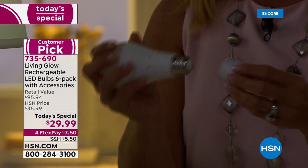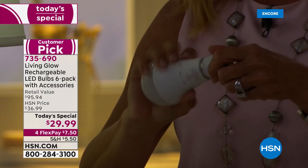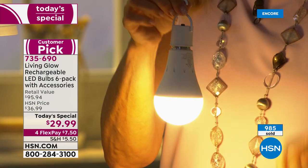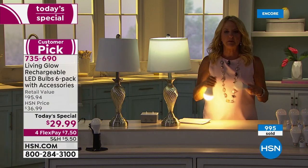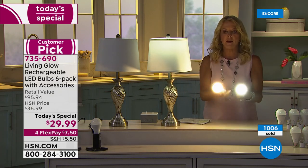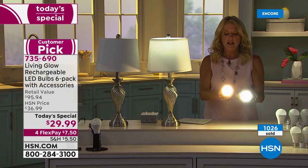You get six power caps — each has a hook so you can hang the bulbs from trees for an outdoor party. For color options, daylight is outselling soft white six to one. Both are available tonight.